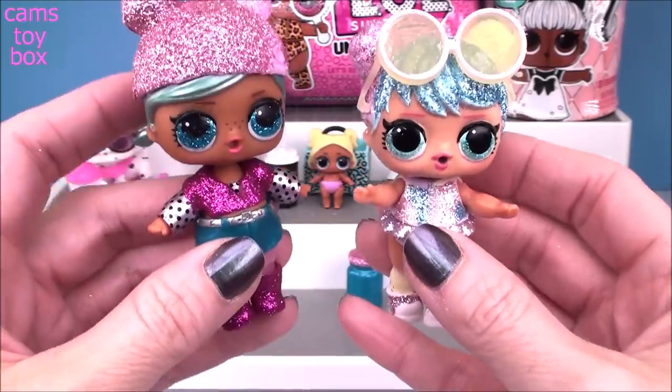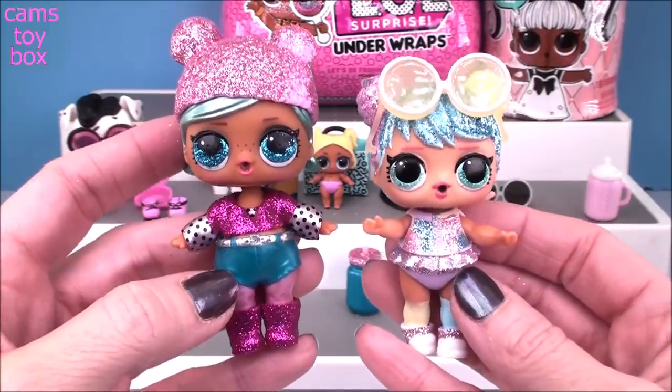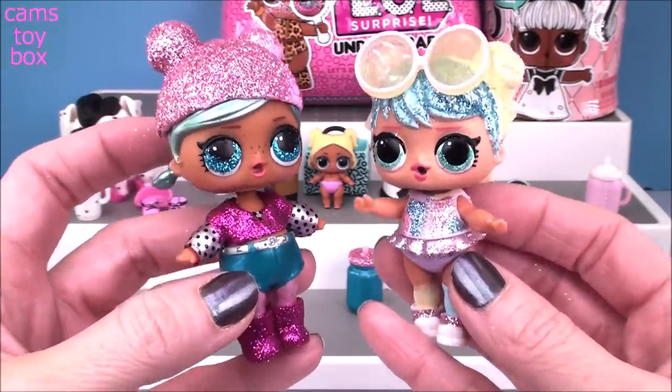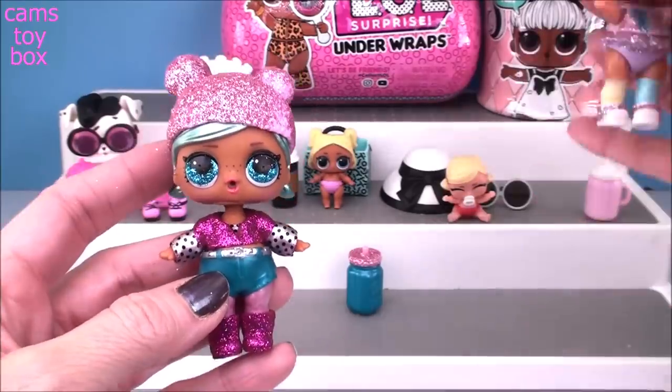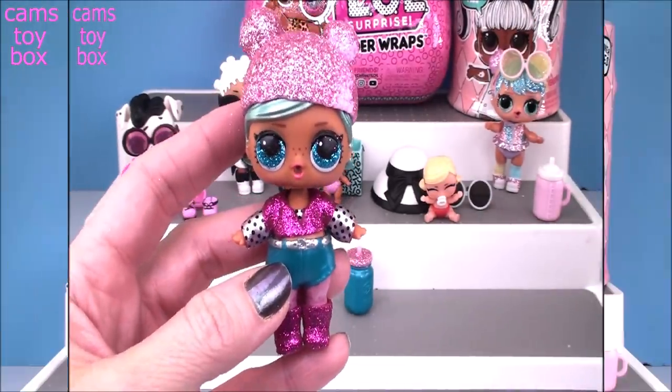It's really really hard to choose which one is better. Which one do you like more - do you like Bon Bon more or do you like Burr Baby? Let's move on to our next one and then I'll try to pick a favorite at the end of the video.